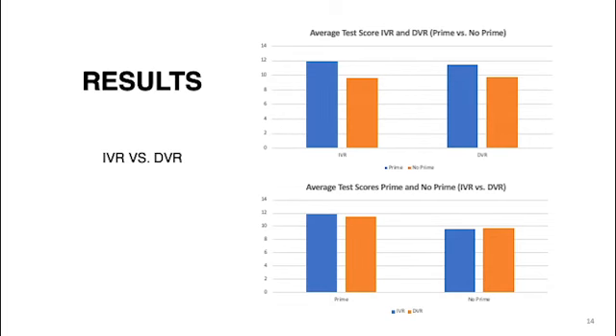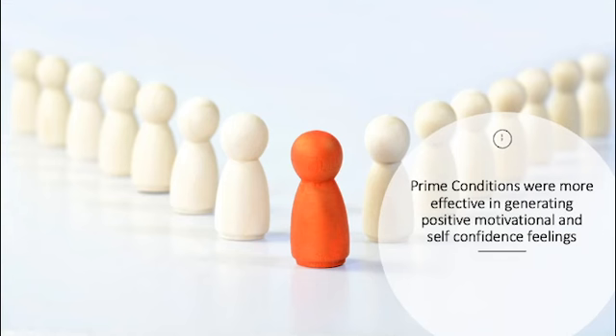Looking at results, the average scores show that both IVR and DVR improved over the no-prime condition — the prime condition exceeded the no-prime condition in both scenarios. When comparing prime-to-prime and no-prime-to-no-prime between IVR and DVR, there was little difference, suggesting the priming effect was present and there was no advantage to higher levels of immersion.